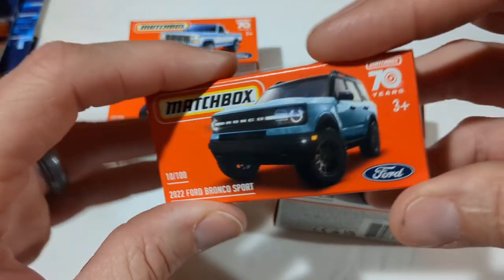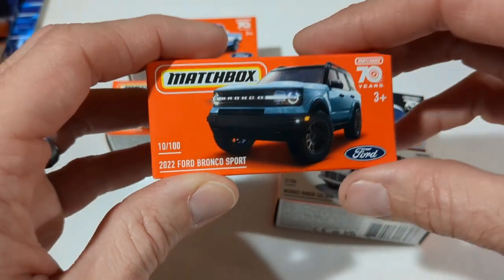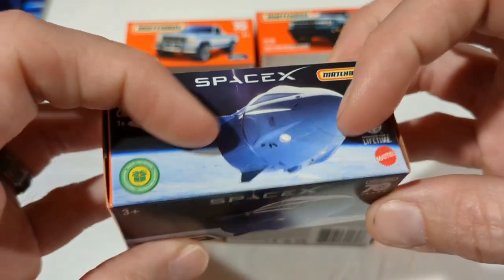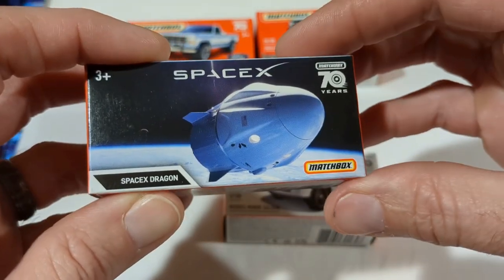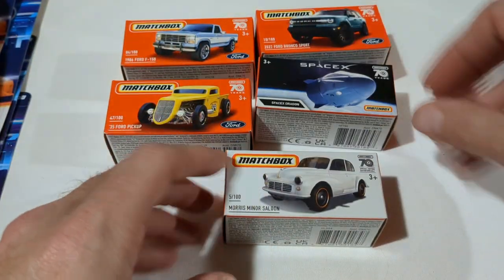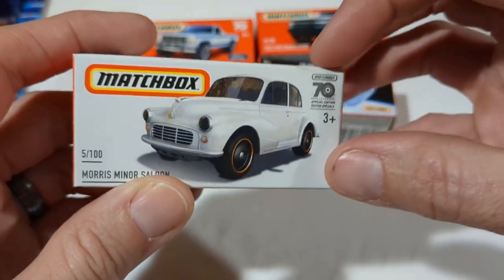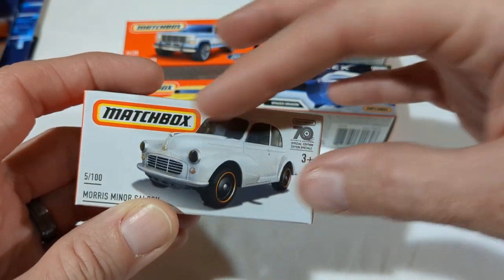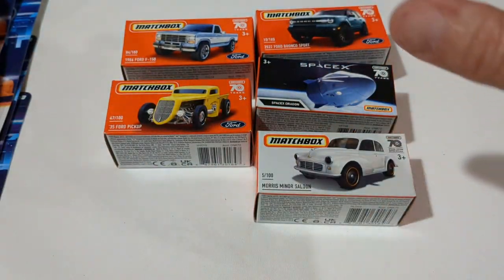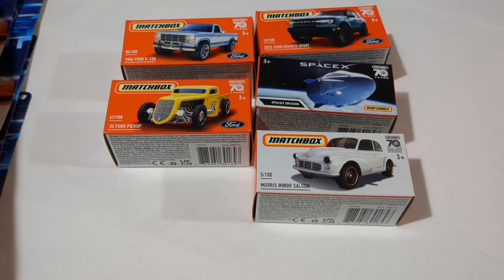Of course we have the Bronco Sport — to me this is just the flagship color and model of the new Bronco. Space X — I'm not usually super crazy about some of these castings, but I thought it was cool to find it in Power Grab so I picked that up. I've seen the Falcon Rocket in the airplane sets, so I'll definitely be on the lookout for that. Morris Minor Saloon — turns out I had seen it carded after the fact. I think the card art on this car looks a lot better than the actual car itself, but I'm always a sucker for Matchbox in the actual boxes.